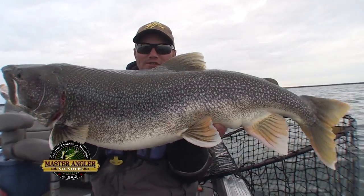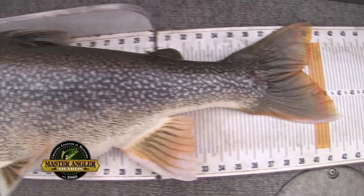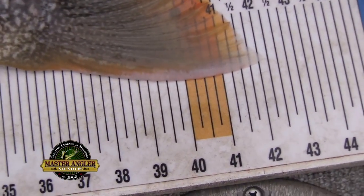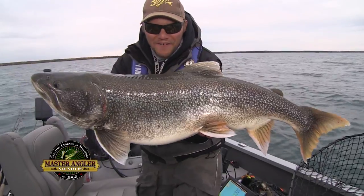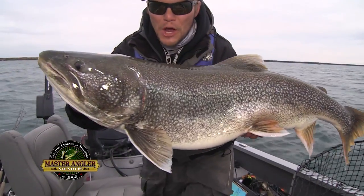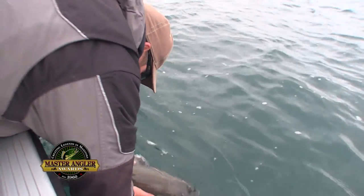Absolutely incredible lake trout. That's just a beast — an absolute beast. That blows away the Manitoba Master Angler size of 35 inches with a 42-inch personal best, incredible lake trout. I'm going to get him right back in the water. 42-inch lake trout, baby. Unbelievable.